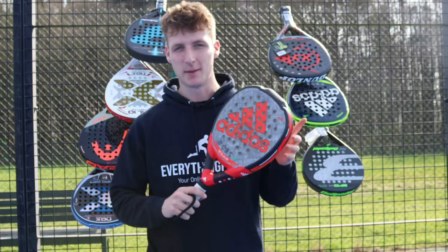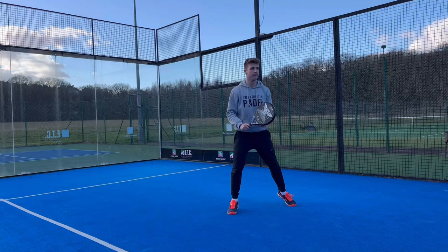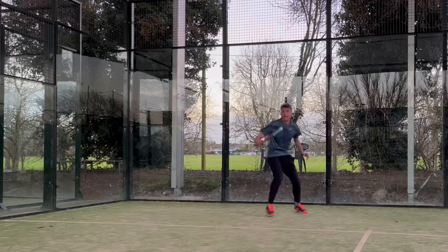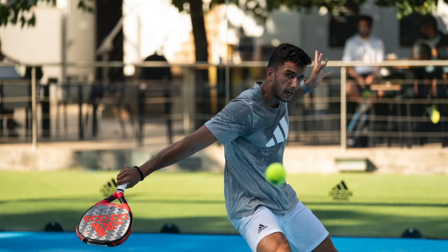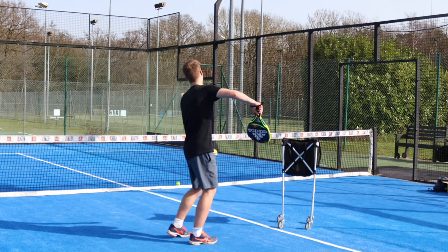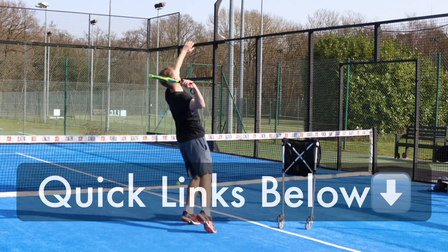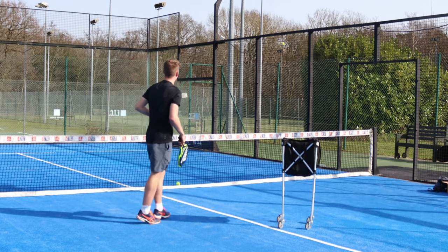Hey guys, it's Ewan from Everything Paddle and this is the best paddle rackets 2022. Over the last three months I've been testing every paddle racket from the top brands that I could get my hands on. I now have a list of the best for beginner, intermediate, advanced, best for control, power, design, comfort, and even tennis elbow. I've also left links in the description for all of the rackets so if you see one you like you can check it out below. Let's get started.